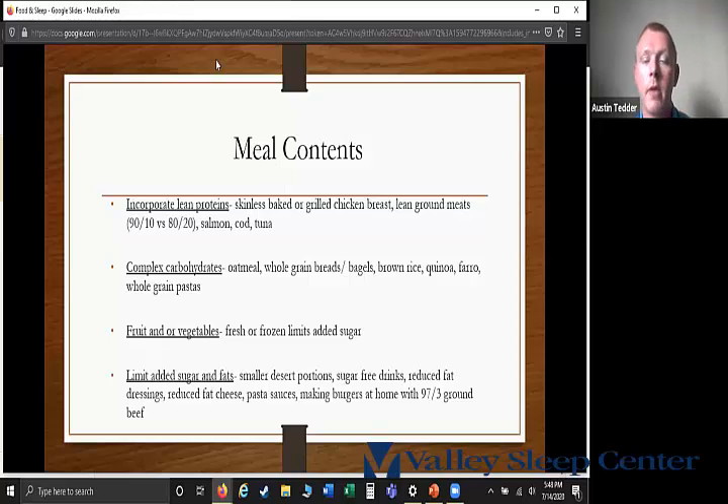Limiting added sugars and fats is important. Try having smaller dessert portions — I don't want to tell people never to have dessert, just recommend smaller portions. Choose sugar-free drinks over regular soda or juice. Have reduced fat dressings, or make dressings at home. Try reduced fat cheeses and pasta sauces — there are reduced fat versions of alfredo sauce at the store. Make burgers at home with lean ground beef, adding your own ingredients for good flavor.